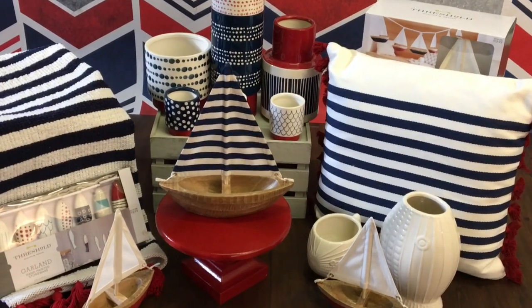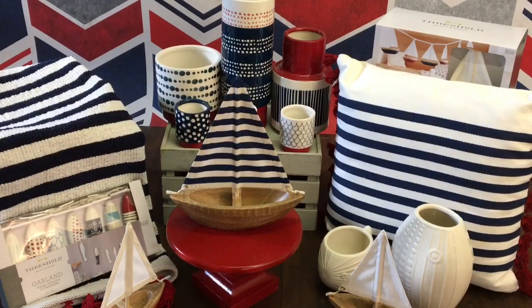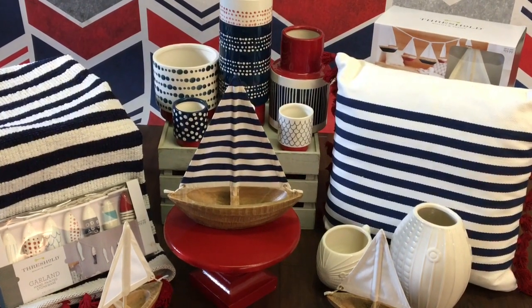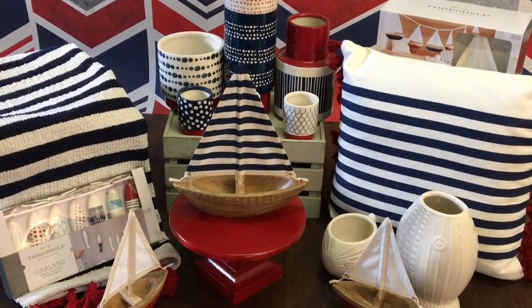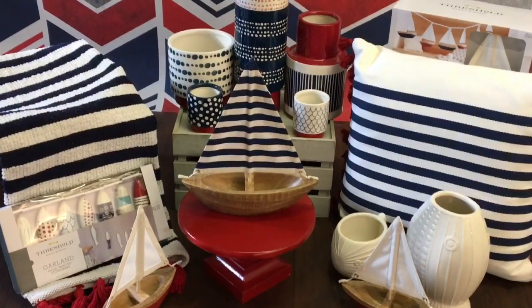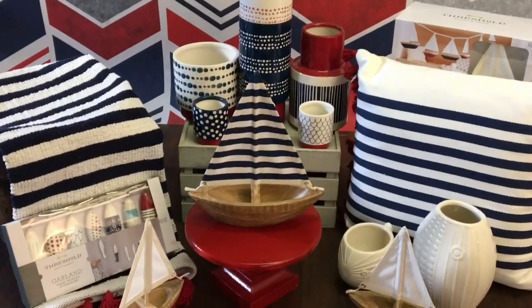Hi everyone, it's Melanie from Living Luxuriously for Less and today I am so excited to be sharing with you a very quick Target shopping haul. You guys, you're not going to believe the deals that I secured during this shopping haul. So stay tuned.